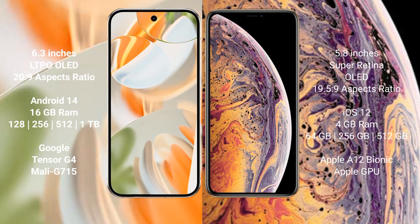iPhone XS comes with 4GB RAM, and 64GB, 256GB, or 512GB internal storage, powered by the Apple A12 Bionic processor with a separate GPU.